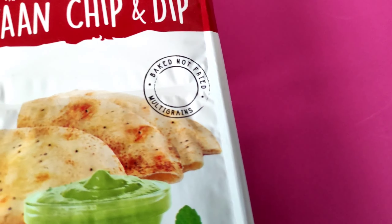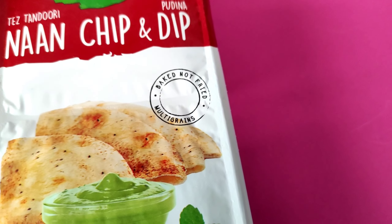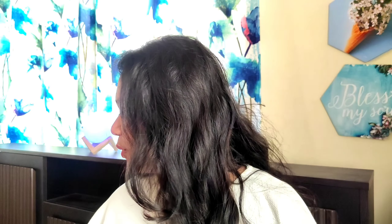It is mentioned on the packaging that these are baked and not fried. Before we start, please like my video and subscribe to my channel if you haven't done it yet. My face looks a little dark today because of lighting issues in the room, but let's start!